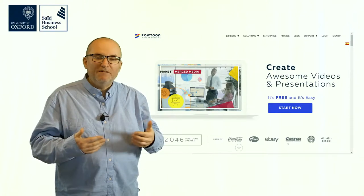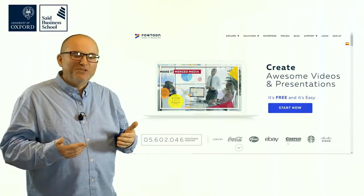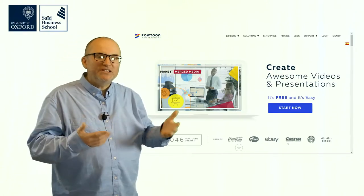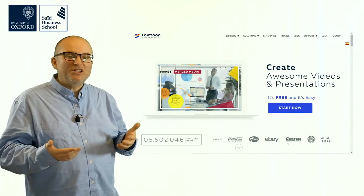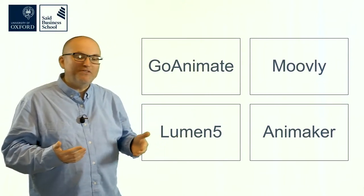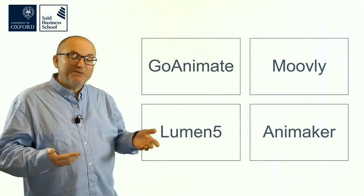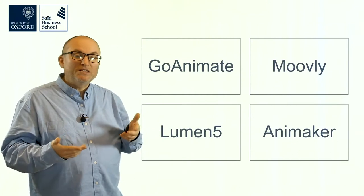There are many tools out there. One that teachers often like, quite well known in education, is Powtoon, which is a way of creating animated presentation videos. It's an entirely web-based service that's been around for many years, but it has many alternatives: GoAnimate, Movely, Animaker, Luminify, and others. They all have their strengths and weaknesses, so if you're interested in creating more infographic-style videos, you can look at some of those tools.